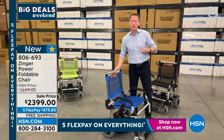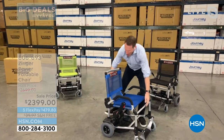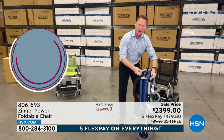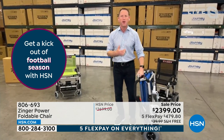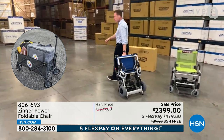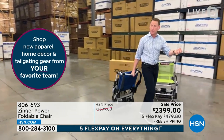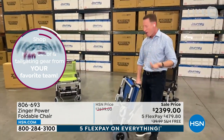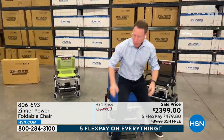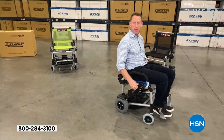We designed the Zinger at Journey Health and Lifestyle with the user in mind — it's a thoughtful design. After you get from point A to point B and you lift it up and get it in your car and you're at the park or at the concert or the movies, watch this: I don't want to use it right now, I want to go for a walk. I just take it like a suitcase and roll it behind a couch. It's thin enough to store in a closet or wherever I'm going. And before I turn it back over to you, I just want to share what makes the magic.